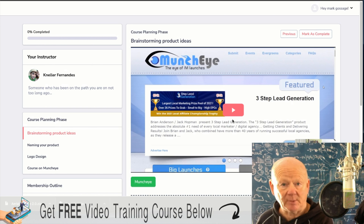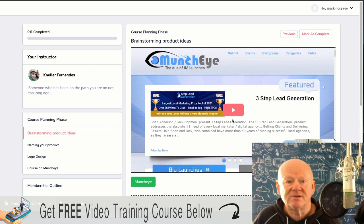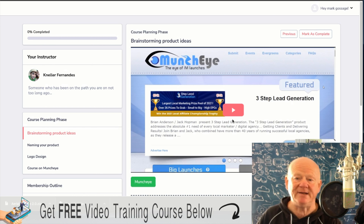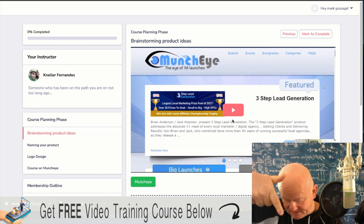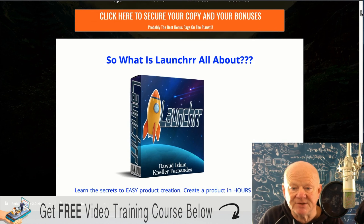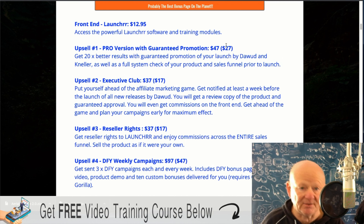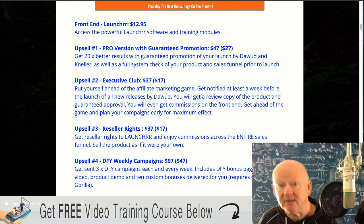Have you ever wanted to create a product? Have you ever wanted to make money online? Right from A to Z, this is Launcher — it's all about product launching, product creation, and putting money in your pocket. If it's for you, you need to grab it now. We'll have a look at the upsells — click on the very first link right down below the video if you're on YouTube, straight on over to my bonus page. The front end is $12.95. You've then got the upsell, the pro version — we've got guaranteed promotion.